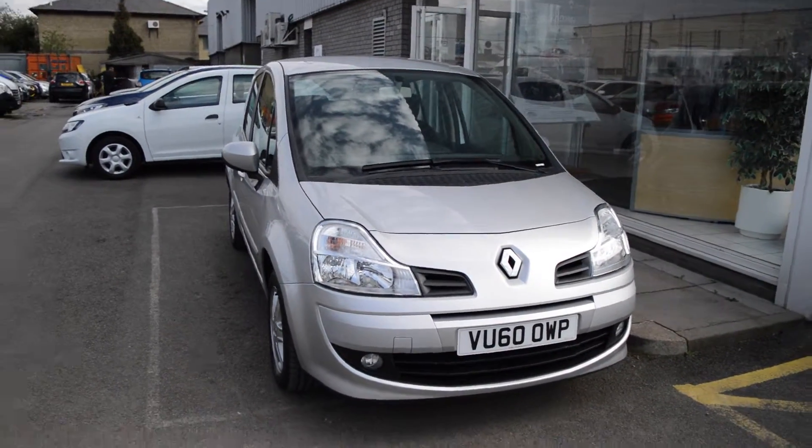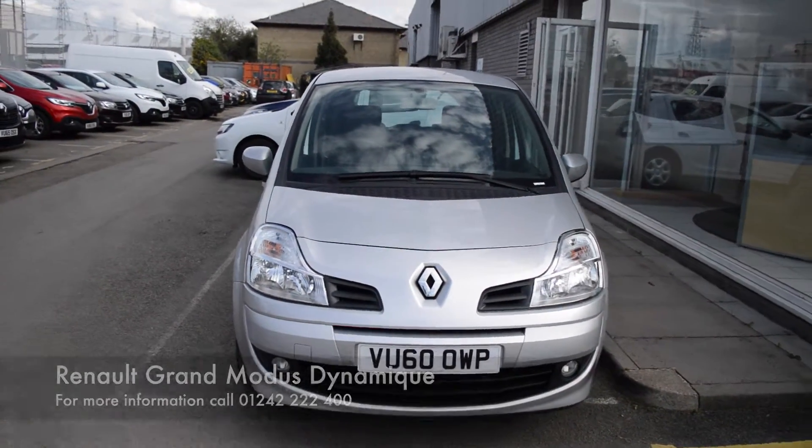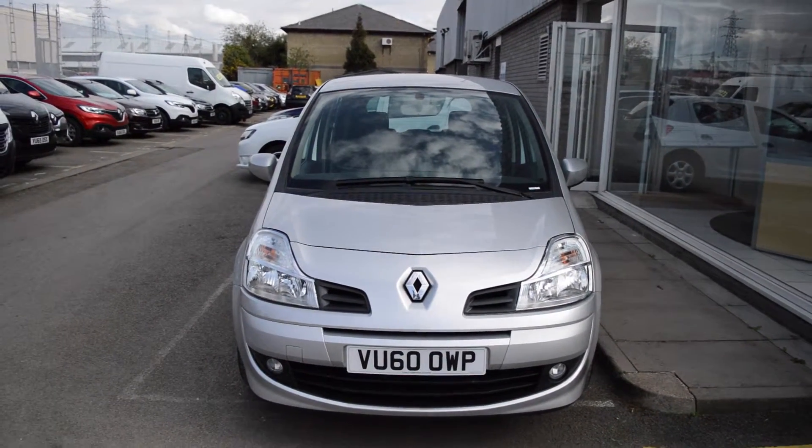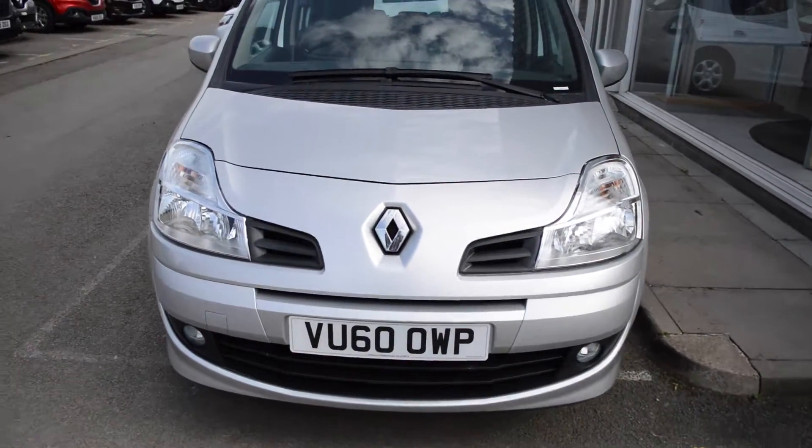Hello, welcome to Hilton Cheltenham. Today I'll be showing you around the Renault Grand Modus 1.6 automatic that we currently have in stock. The vehicle is finished in metallic silver and was registered on a 60 registration.